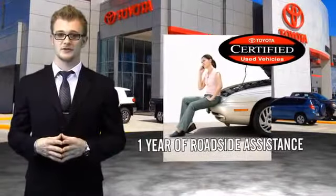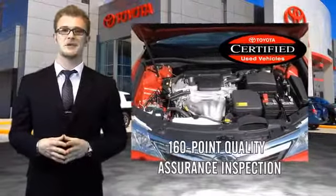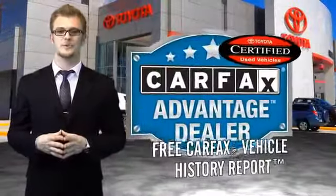All of our certified vehicles have gone through a vigorous 160-point quality assurance inspection. Have peace of mind with a free Carfax Vehicle History Report.